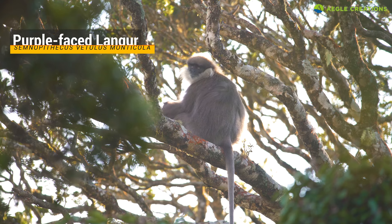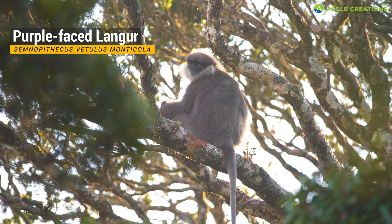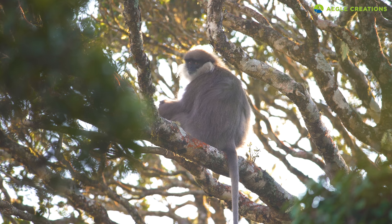For instance, this montane purple-faced langur has long, thick fur which helps it keep warm. Due to their shaggy appearance, this animal is also known as the bear monkey.